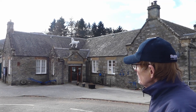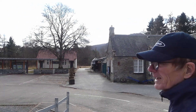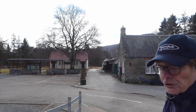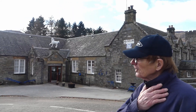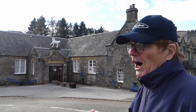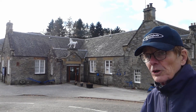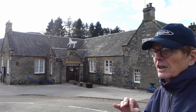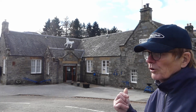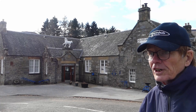Over in what is now the Visitor's Centre, that used to be the cafeteria for the students. You'll notice over the door there is a white horse. That was originally over the entranceway to the Atholl Arms Hotel, which was a stop on the coaching route from Perth to Inverness, and was subsequently moved to the museum as a point of historic interest.